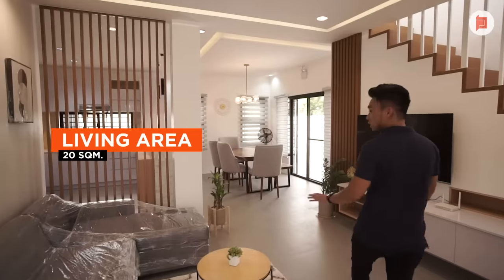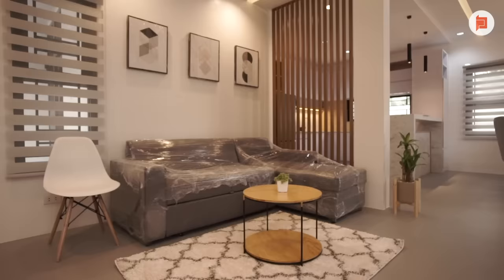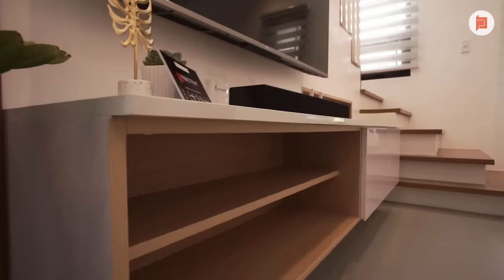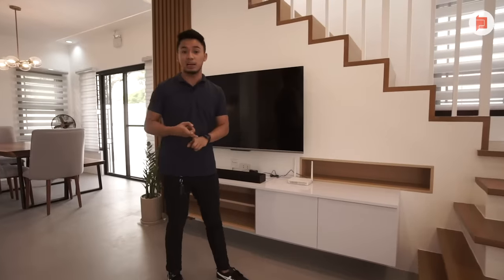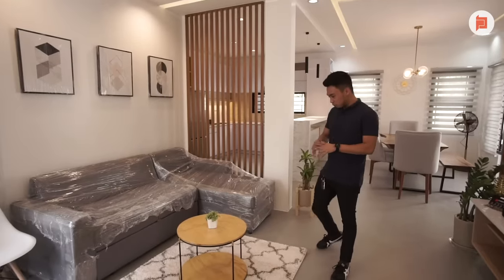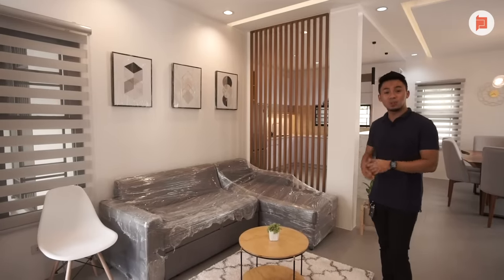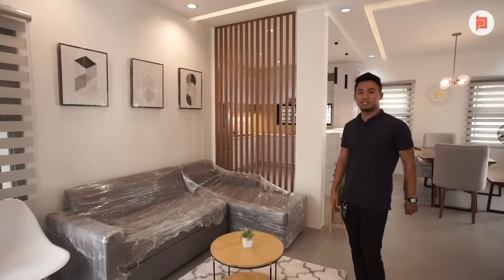This is the living room — a 20 square meter living room. For the interior, what the client wanted is modern Scandinavian design. So we stuck to three colors: white, gray, and light wood elements. This is the TV console — it's a modular cabinet. I'll explain the difference between a modular cabinet and regular ones later. You can see how polished it is, and the furniture choices coordinate perfectly with the modern Scandinavian design. It's really important that we collaborate and communicate well with our clients so they get the vision they have for their home.